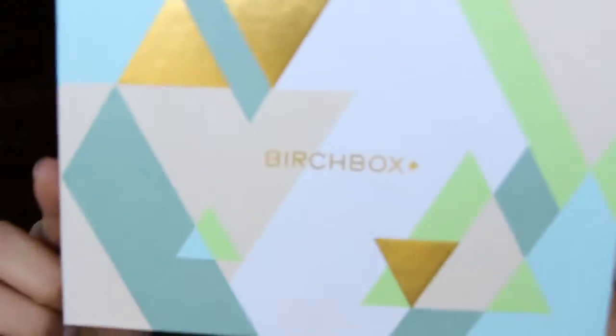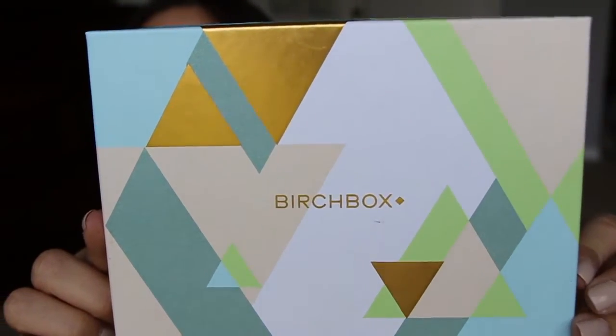Hi you guys! So guess what? I finally got a Birchbox and an Ipsy in the mail at the same time. So pretty awesome. I can't wait because I really like doing Battle of the Boxes. So here we go, Birchbox and Ipsy. I'm going to do Birchbox first. I don't have the card because I don't know what I did with it. So this is the box this month — it's super cute. It's very retro-like design. I really like this box.